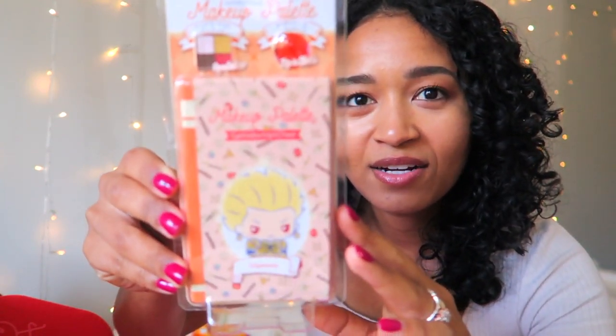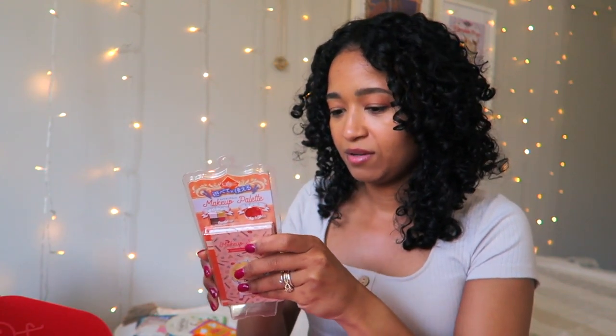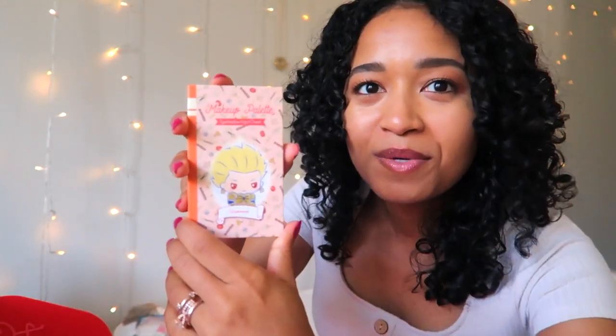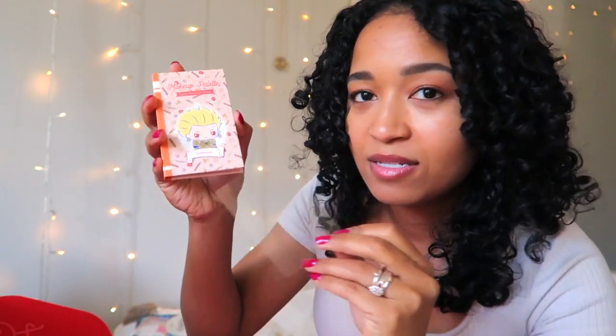Oh my god, this is so cute — this is what I was hoping for! It's a makeup palette featuring a character called Gilgamesh. It looks like a little fantasy character. I'm going to open this up — it's just taped together. Oh wow, this is a Sanrio license! I don't know who Gilgamesh is but he's adorable.